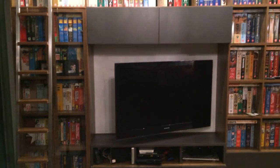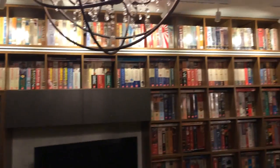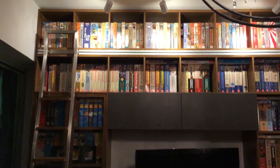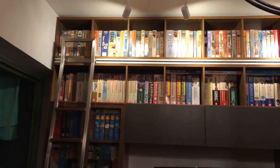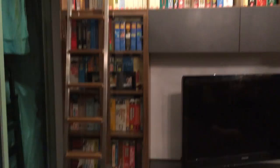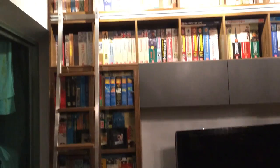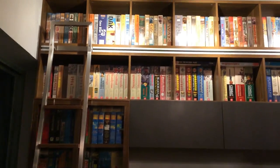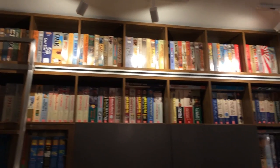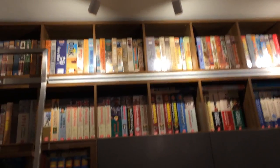Now we're going to come around here — this is the wargames wall! We've got a pretty high ceiling here, about nine feet, so to reach the top games I've installed a ladder with a rail system that runs across so I can get the games on the top. There's Case Blue up there, which makes quite a column.